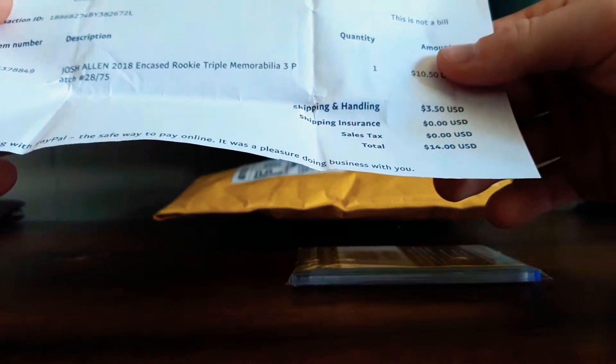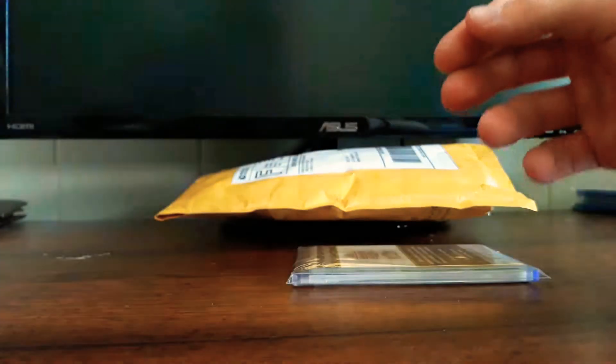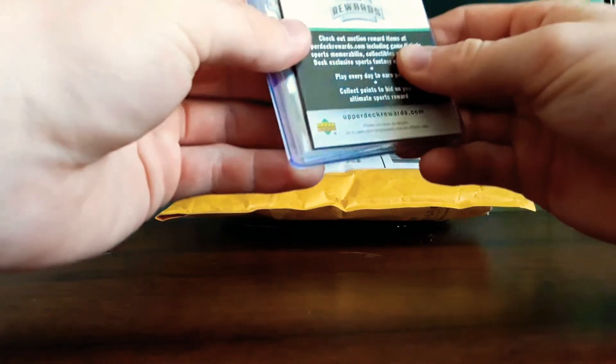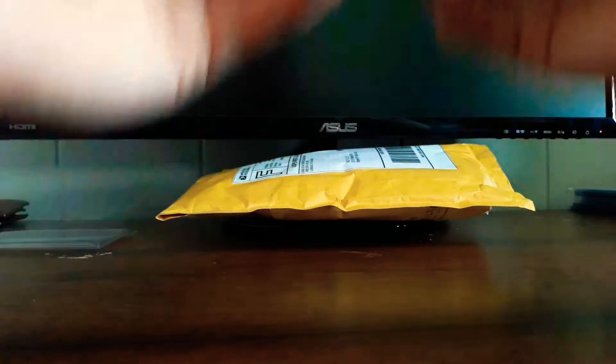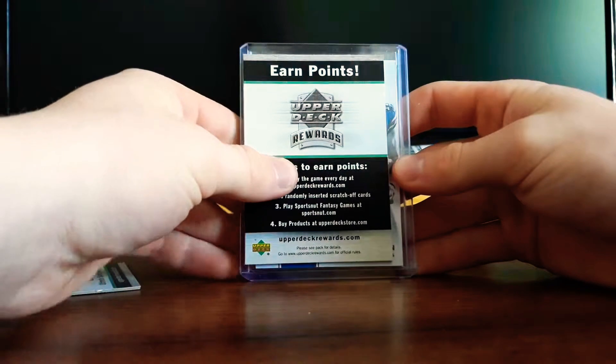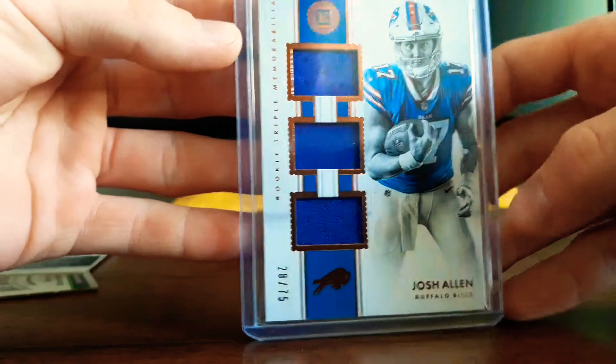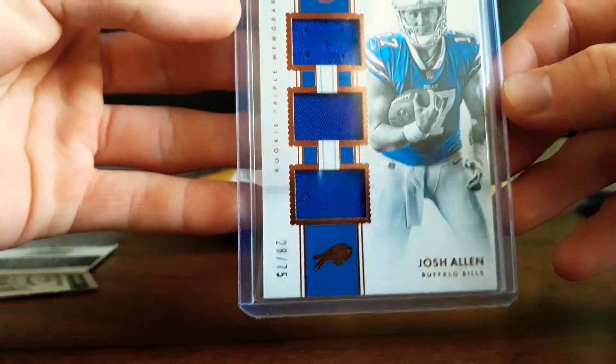I won't show you the address on the package. I picked this card up — and here we go. It's a Josh Allen triple relic out of 75, encased.